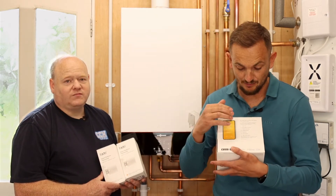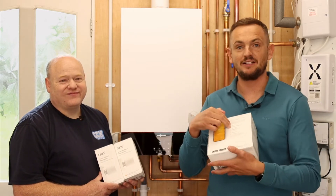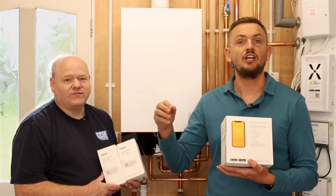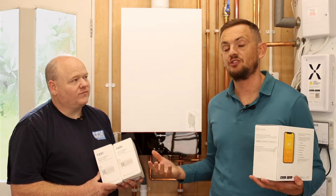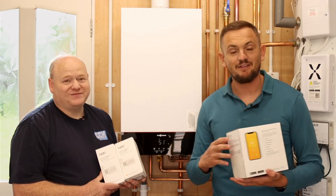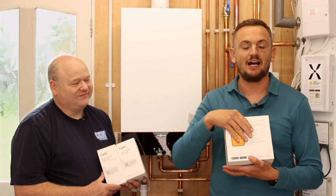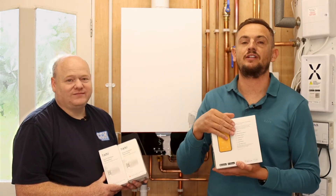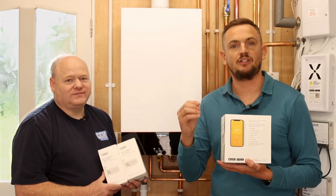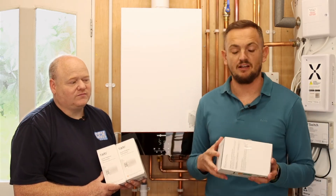You've got weather adaptation as well, which reads local weather station data. On a warm day like today — about 20 degrees — the thermostat will adapt the heating accordingly. If it knows it's going to be a nice hot day, it'll adjust the schedule so the heating doesn't come on.